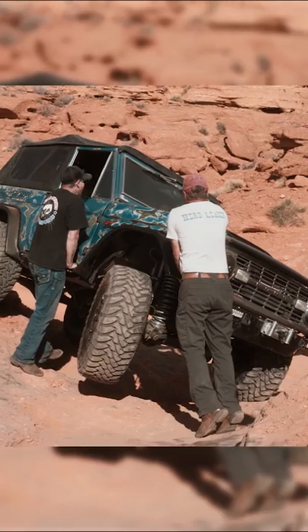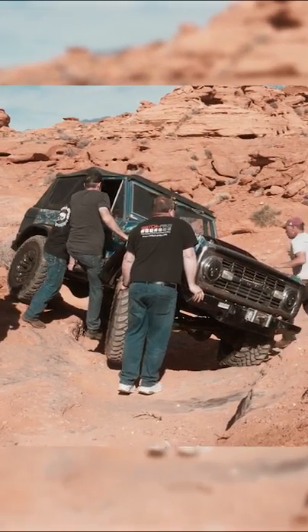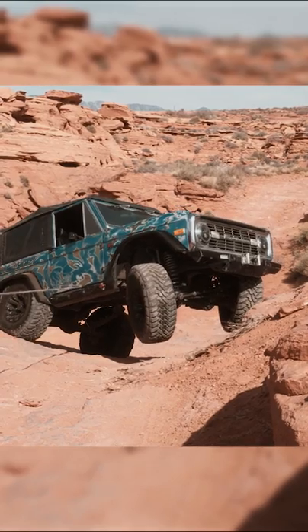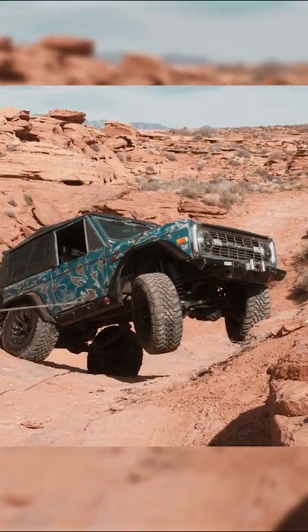Once four guys were sitting on the front end to keep me from rolling over, we figured it was best to get winched out. As you can see, my Bronco really wanted to go topside, but the winch kept that from happening — thank god.